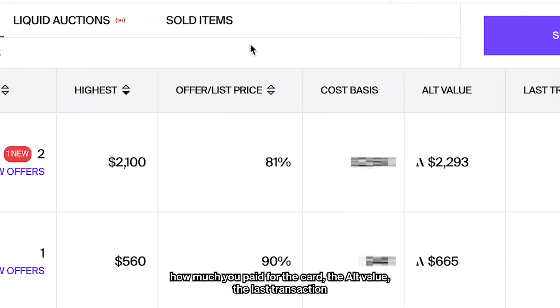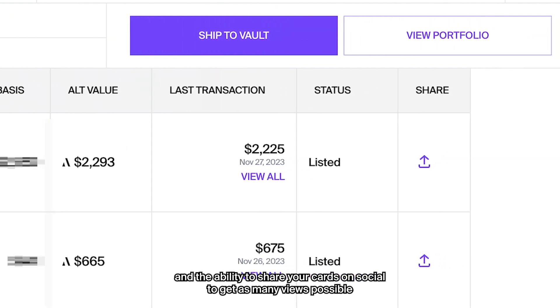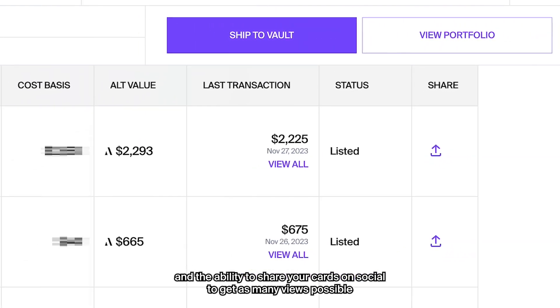You can also see how much you paid for the card, the Alt value, the last transaction, and the ability to share your cards on social to get as many views as possible.